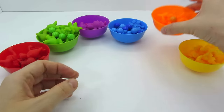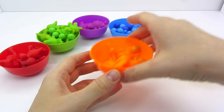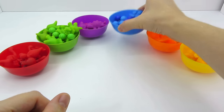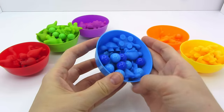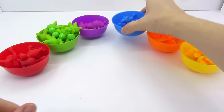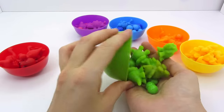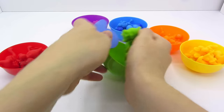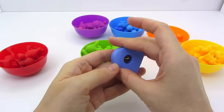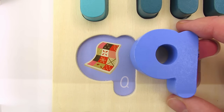I picked the orange bowl. Let's take a look inside. Uh-uh! Nothing! How about the blue bowl? No! Maybe the green one? What letter is it? It's the letter Q. Q is for Quilt.